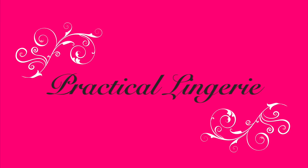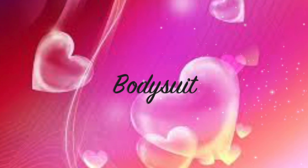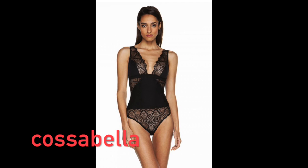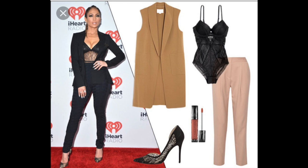Hello, this is Beauty Diva and today we're going to talk about practical lingerie. Our first piece is the bodysuit — it is a one-piece type of lingerie. Here is an example of one from Bacolla, and here's another one from Isabella. Bodysuits can be worn as casual wear with jeans and a jacket, as you can see here.